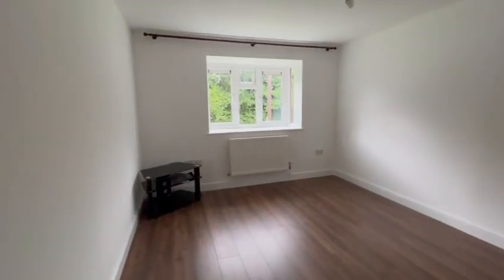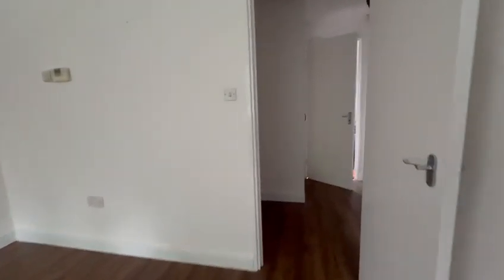You've then got the living room just through here. Again, it's all been repainted and lovely flooring — everything's been done to a good standard.